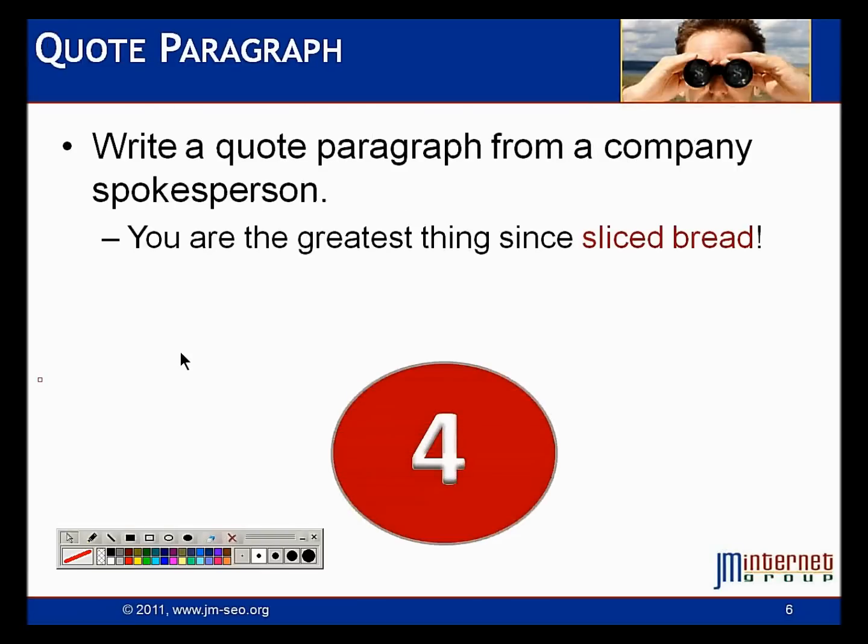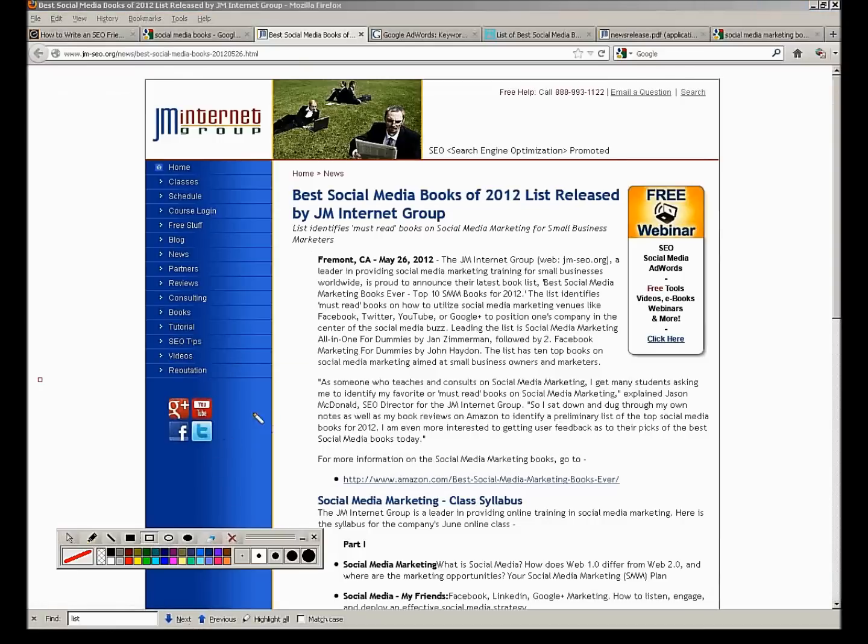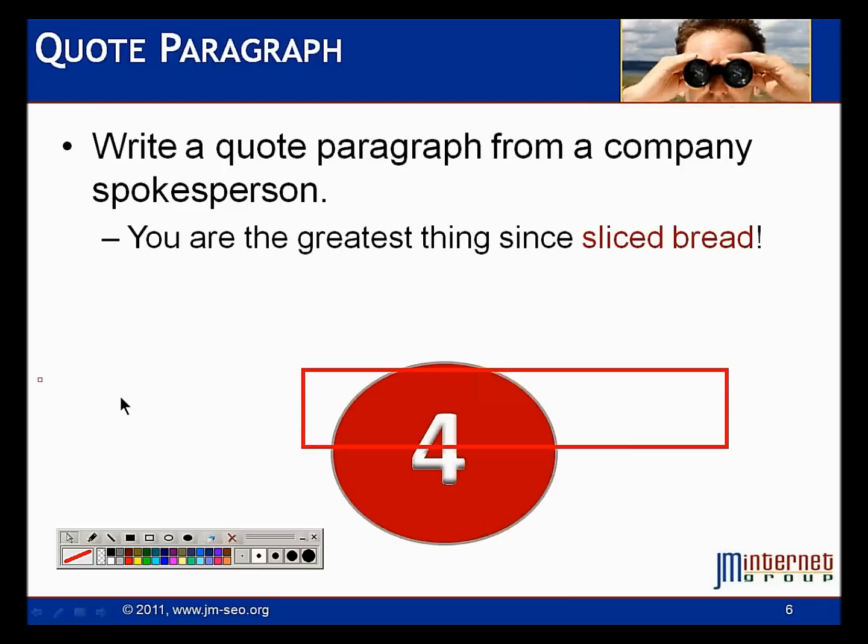Now we're going to write our quote paragraph — the second paragraph in the press release. Try to make these as cookie cutter as possible so you can churn them out. I recommend doing two press releases per month on your website minimum. Your quote paragraph is just a quote from the boss saying this is the best thing since sliced bread. What do we do? Keyword heavy — get the keywords 'social media,' 'social media marketing,' 'books,' 'best,' all that jazz into the quote paragraph.